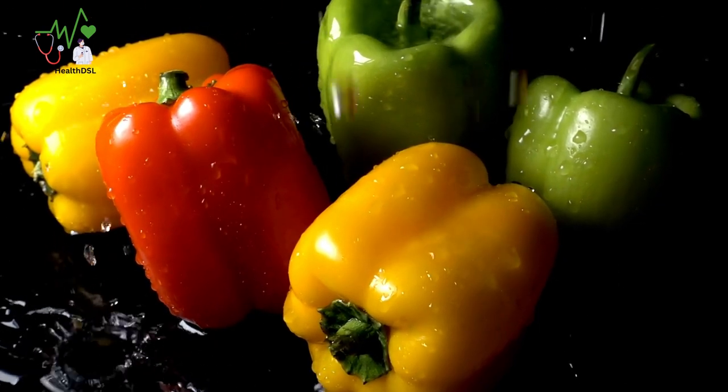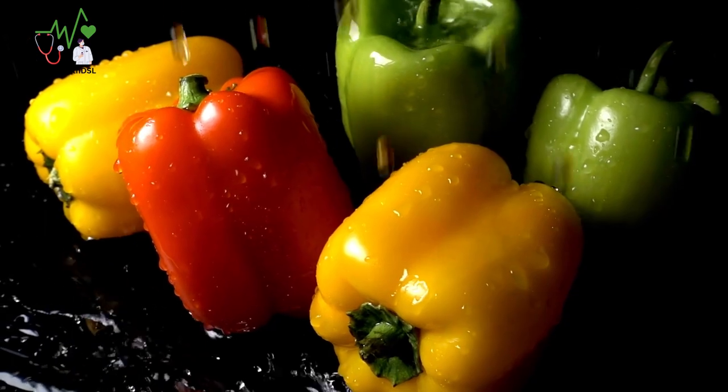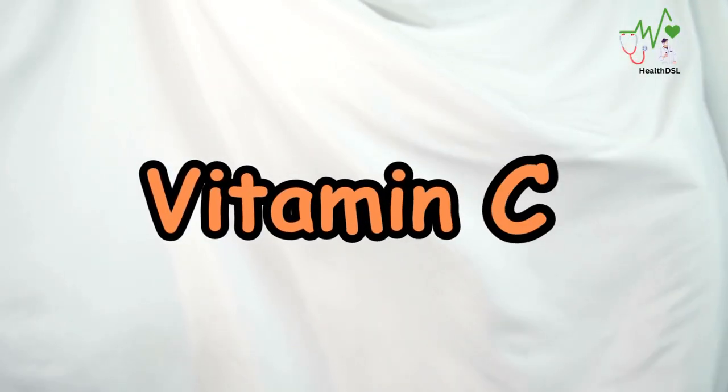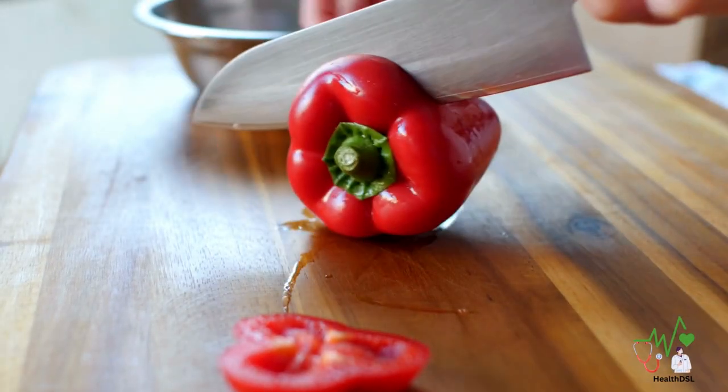Bell peppers may seem ordinary, but they are bursting with essential nutrients that can benefit your overall health. Vitamin C — move over citrus fruits — bell peppers are packed with vitamin C.